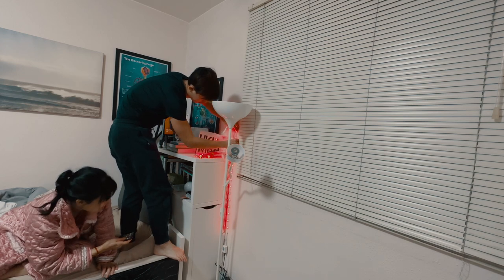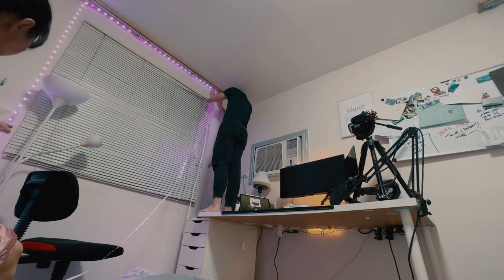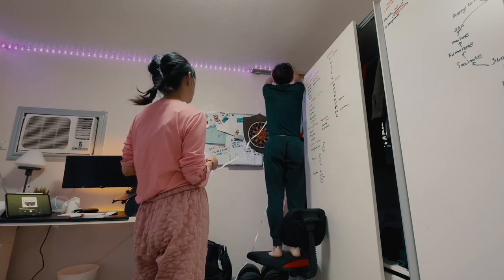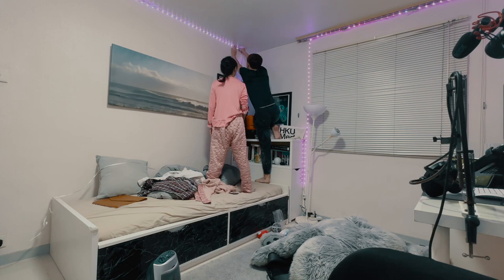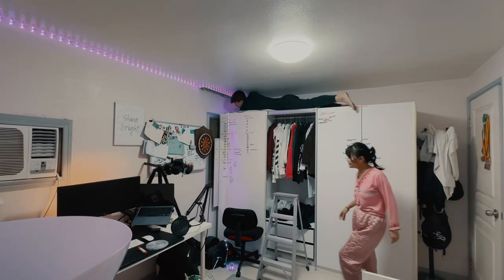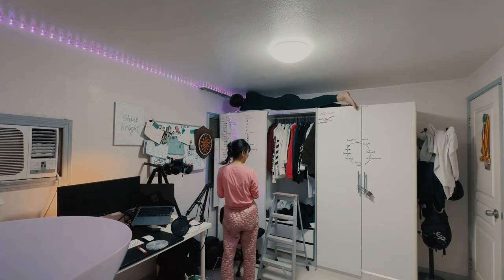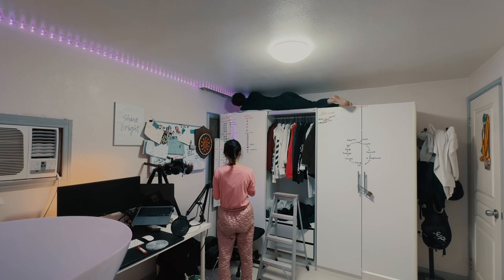Recently I added a new renovation to this desk setup in terms of functionality — I've included LED lights and smart bulbs all over my room, controllable by Alexa as well as smartphone apps. This allows me to set the mood of the entire room and desk setup by adjusting what colour I want.